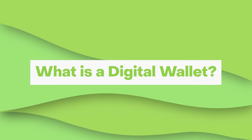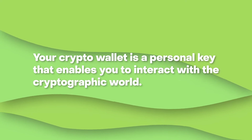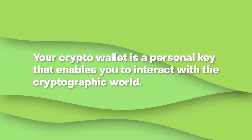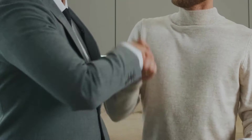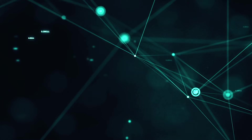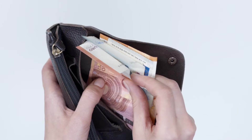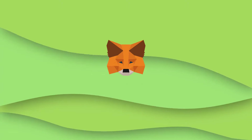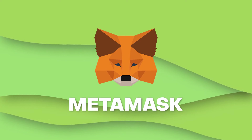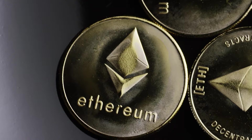But then, what's a digital wallet? Your crypto wallet is a personal key that enables you to interact with the cryptographic world. Without one, you'll not be able to buy, sell, or transfer digital assets like NFTs or cryptocurrencies on the blockchain. Just like how you need a wallet filled with cash to buy stuff in the physical world. So, in a nutshell, MetaMask is a crypto wallet designed for the most diverse blockchain that's ever existed — the Ethereum blockchain, among others.